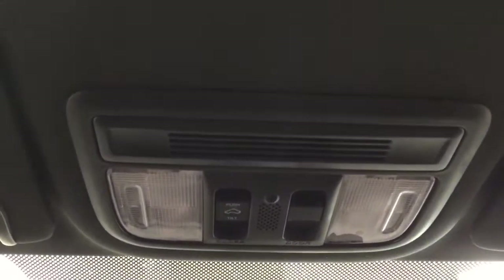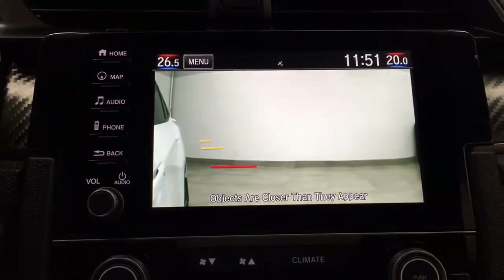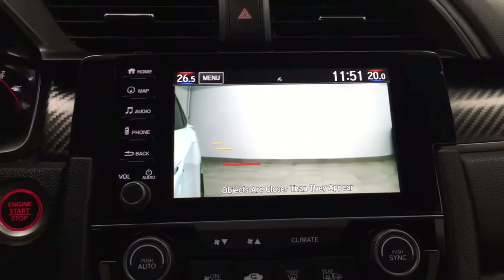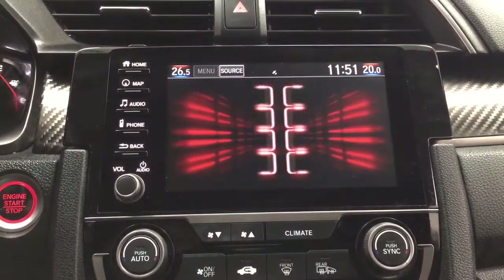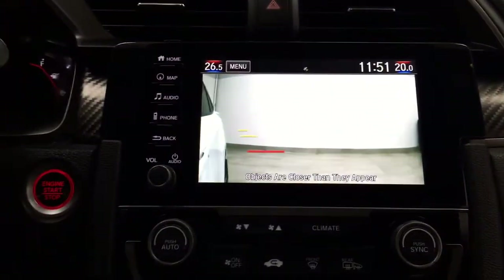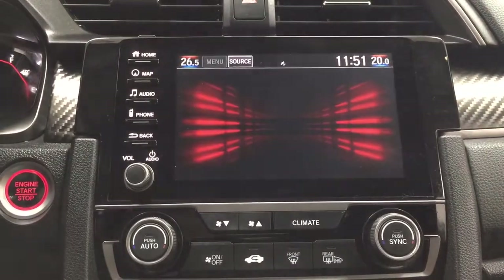If you take a look at the very top here, you're going to find your open and close for the power moonroof. Now, with the lane watch feature — that's this button located right here — as you can see, it gives you a nice side view from the camera located on the side mirror. Push the button once and it'll show you that side view; push it once more and it'll go back to the previous screen. And when you put your turn signal on, it'll activate as well, just to alert you when changing lanes to see if it's safe to do so.